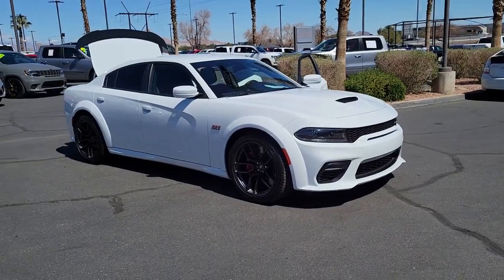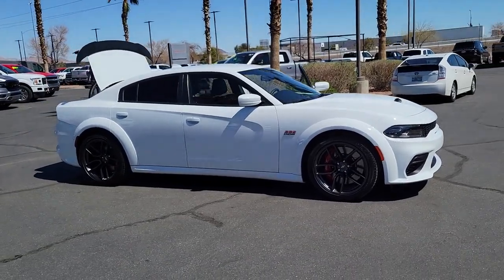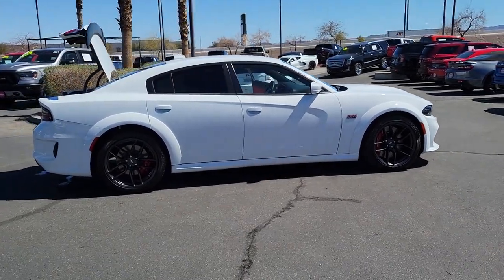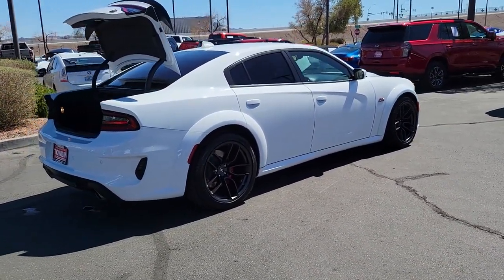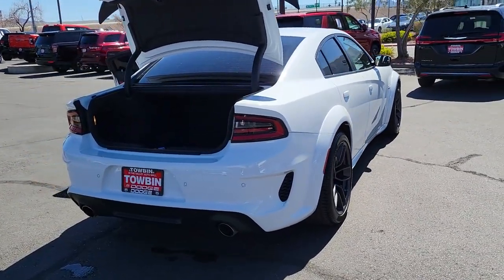Introducing the 2022 Dodge Charger, with less than 5,000 miles on the odometer, this vehicle stands out from the rest. The Dodge Charger — the powerful high-performance muscle car with four-door convenience, technology that keeps you safe and connected, and surprising fuel efficiency. The following are some of this vehicle's highlighted options.